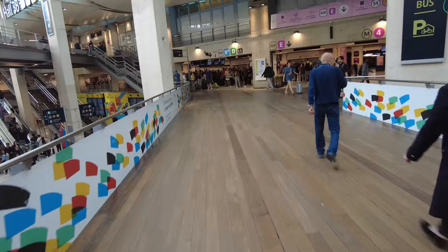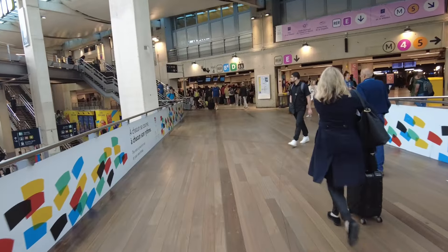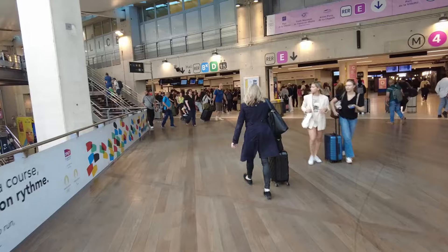We're at Paris Gare du Nord, looking for the RER Line D. We only have to go two stops to get to Gare de Lyon, to catch our Ouigo train to Narbonne. So here we go — Hall 4. Big line for tickets. That's unfortunate.